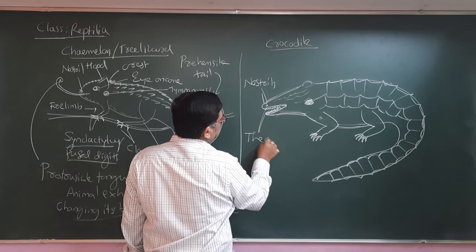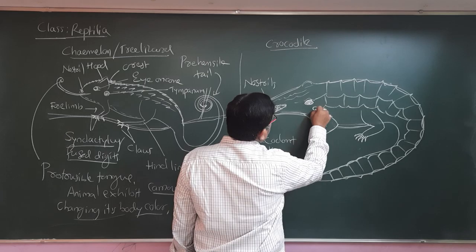The teeth are thecodont, meaning the teeth are well fixed in the sockets of the jaws.